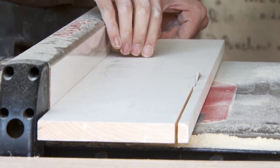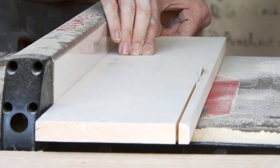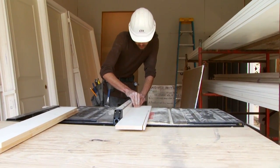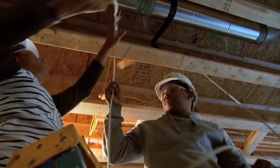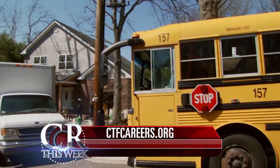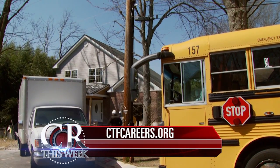These Thomas Edison High School students will be proudly showcasing the completion of the house at a cornerstone celebration on Tuesday, May 24th. To learn more about the MCPS Construction Trades Foundation, visit ctfcareers.org.